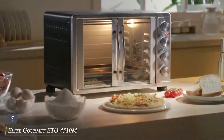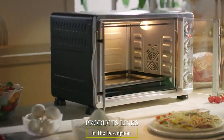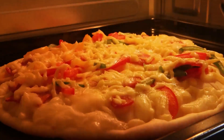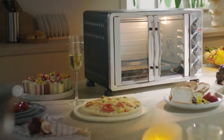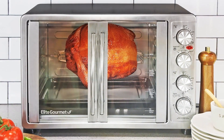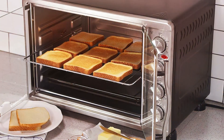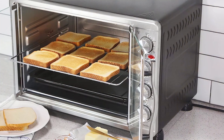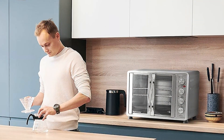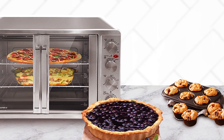Number 5. Elite Gourmet ETO 4510M French Door Convection Oven. With its innovative French door design and 47.5-quart capacity, this oven combines style and functionality to elevate your cooking experience. Equipped with four control knobs for precise temperature and time adjustments, the Elite Gourmet ETO 4510M offers effortless control over your culinary creations. Whether you're baking, roasting, broiling, or toasting, this versatile oven delivers consistent and delicious results every time. The convection cooking technology ensures even heat distribution, while the large interior capacity accommodates up to 18 slices of bread or a 12-inch pizza, making it perfect for family meals or entertaining guests.